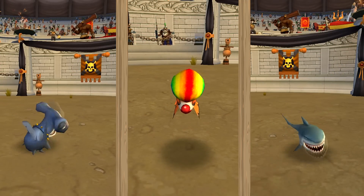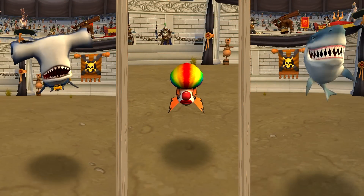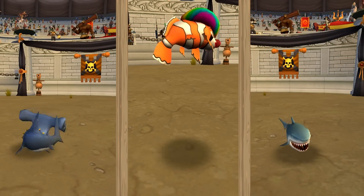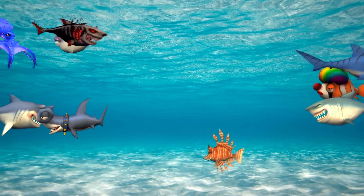They're fish above the water when they'd usually be beneath.